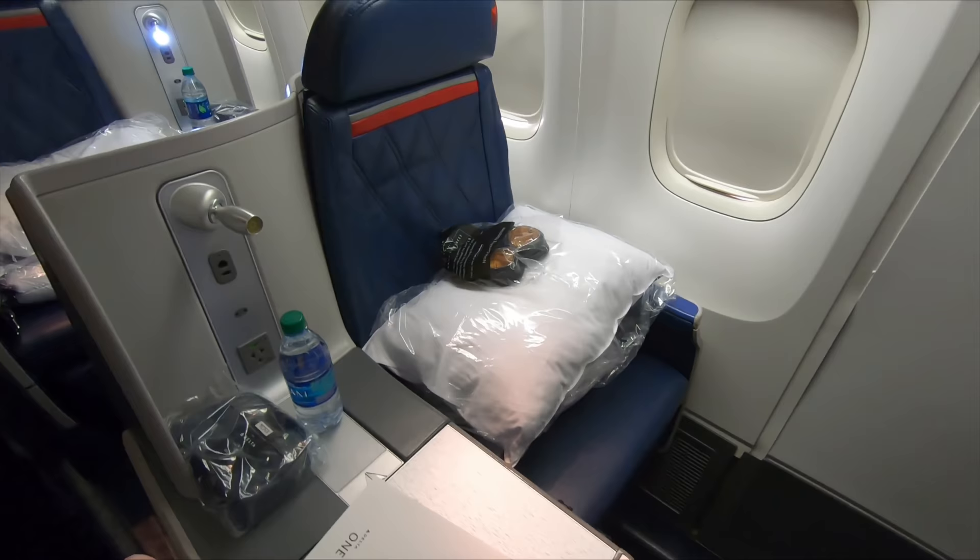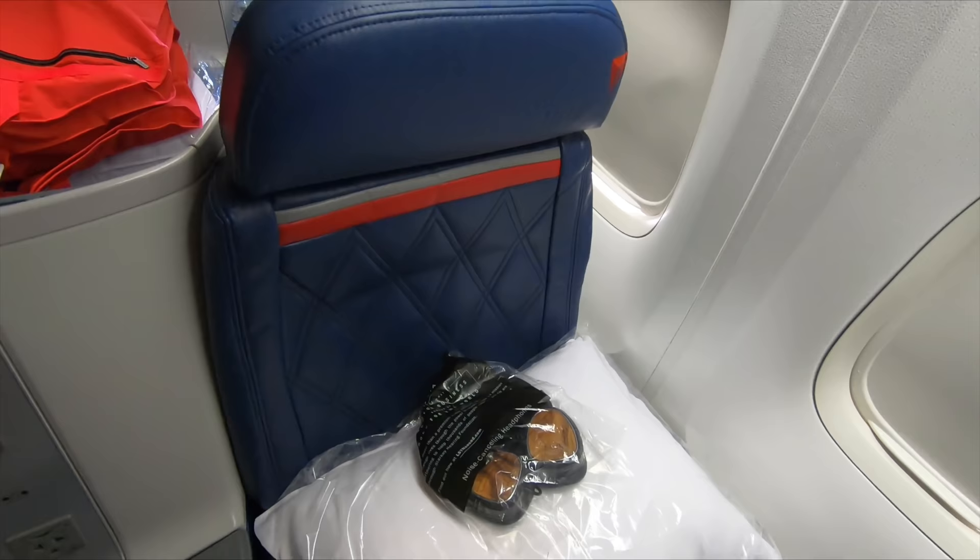At my seat were a pair of noise-cancelling headphones, a pillow, blanket, water, menu and the amenity kit.